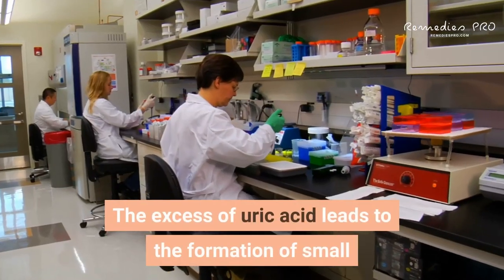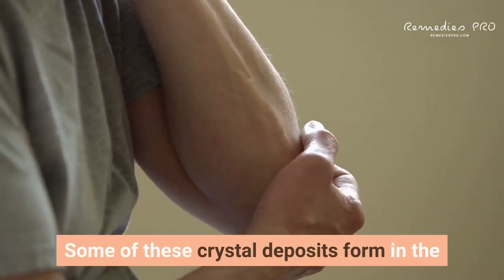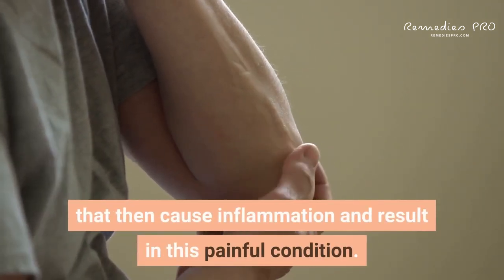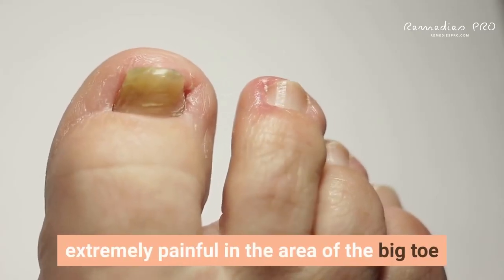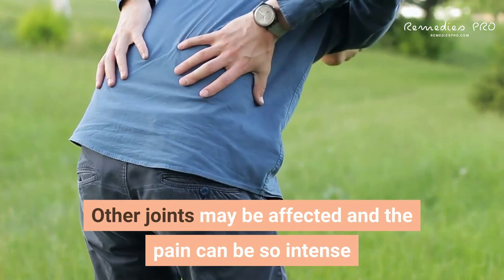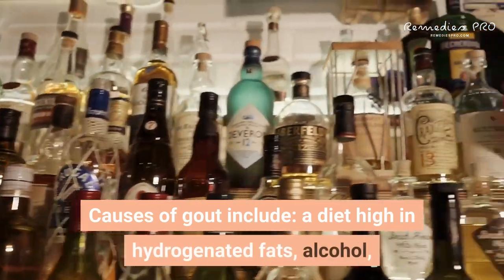The excess of uric acid leads to the formation of small crystals of urate — uric acid crystals. Some of these crystal deposits form in the synovial fluid, the lubricating fluid around joints, causing inflammation and resulting in this painful condition. When someone has a gout attack, it can be extremely painful in the area of the big toe, and signs also include redness and swelling in the joint.